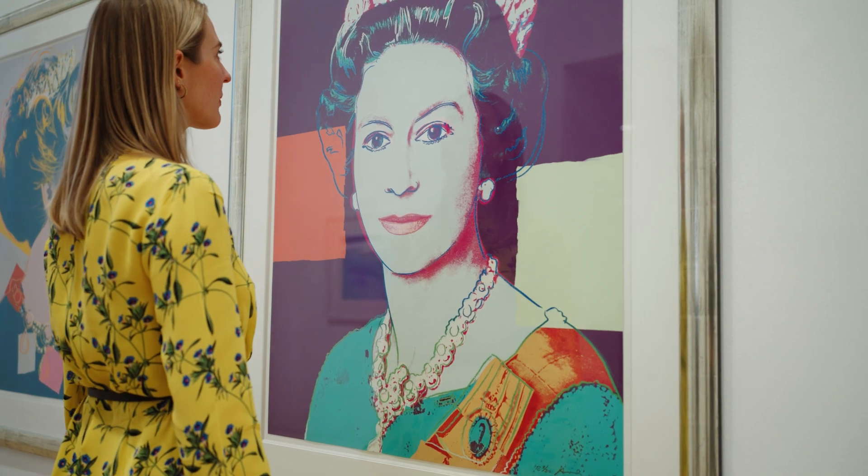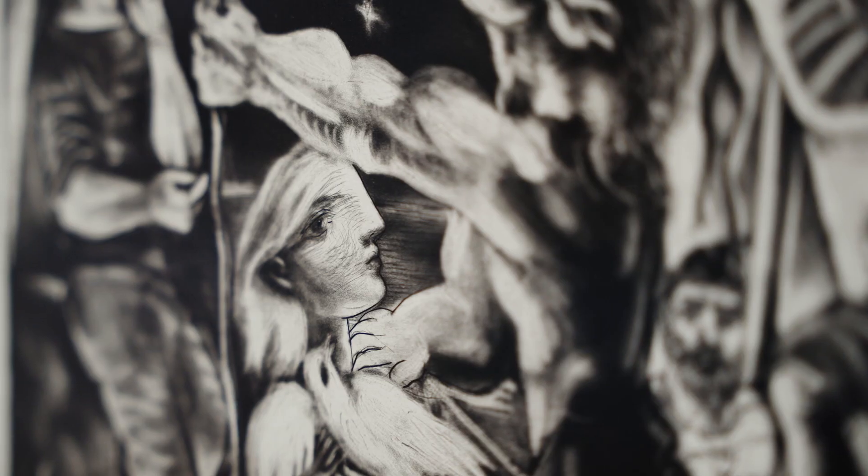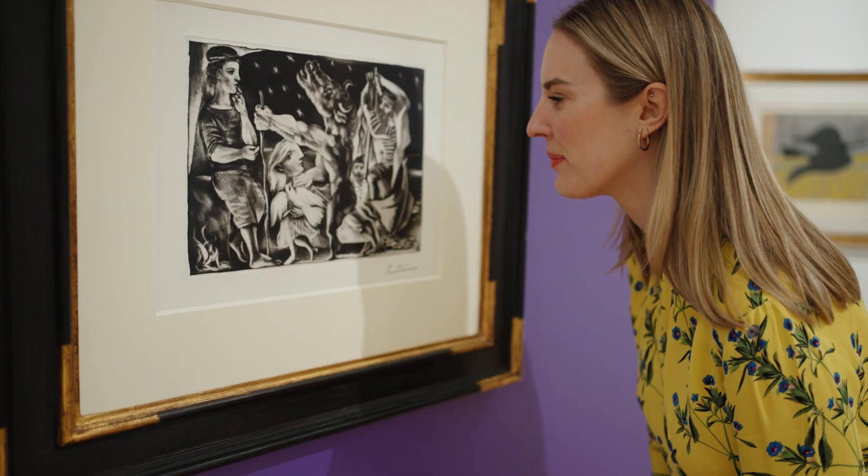And Pablo Picasso uses a sumptuous velvety aquatint to dramatically illustrate his alter ego the blind minotaur, guided through a starlit night by his young lover Marie Therese.